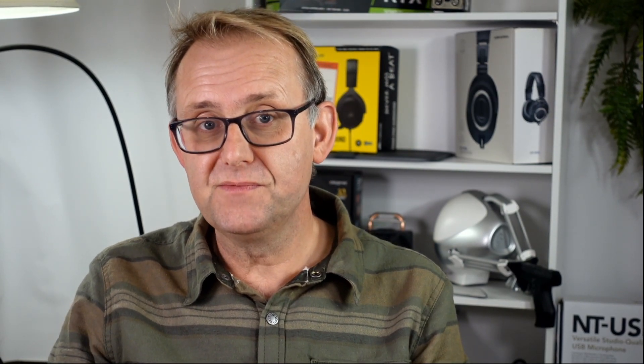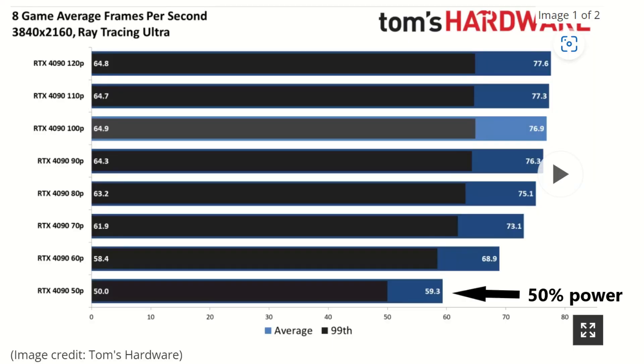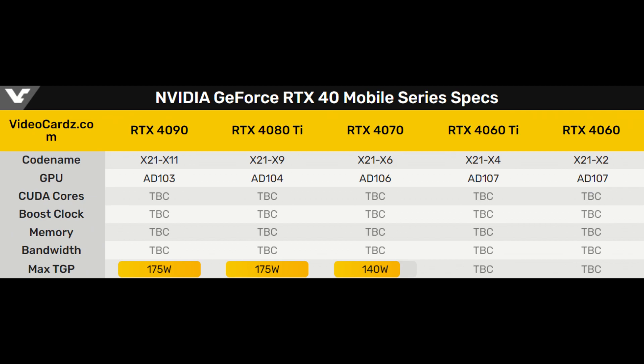But all is not lost. NVIDIA's RTX 4090 desktop card uses 450 watts, and when pegged at 175 watts, it has a Time Spy GPU score of 22,000, as shown by Tallyho Tech. That's 57% more than a laptop 3080 Ti. NVIDIA's ADA Lovelace performance drops off a cliff at 50% power or 225 watts, as shown by Tom's Hardware. NVIDIA's mobile 4000 lineup will start with a 175-watt RTX 4090, but it will be based on the ADA-103, same as the desktop 4080. Again, shame on NVIDIA for creating confusion.